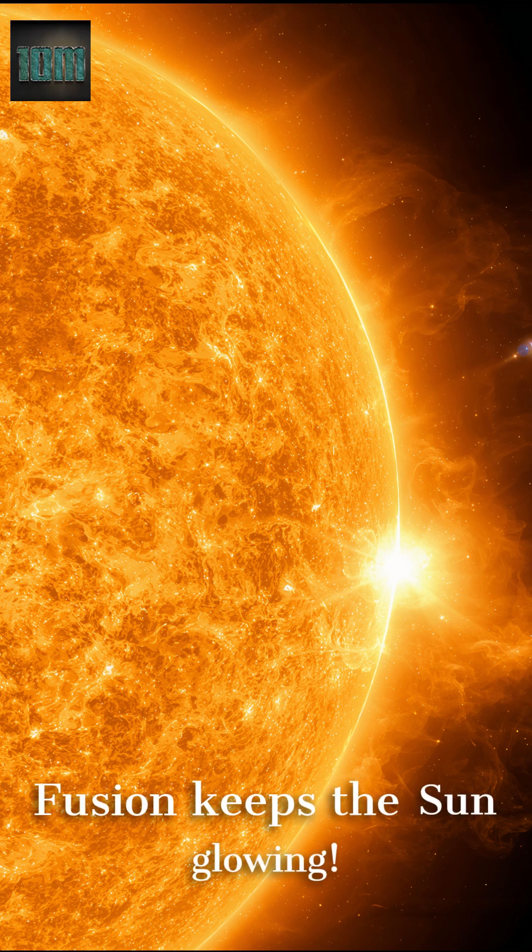Deep inside the Sun, gases like hydrogen and helium smash together to make energy. This process, called nuclear fusion, keeps the Sun shining bright for billions of years.